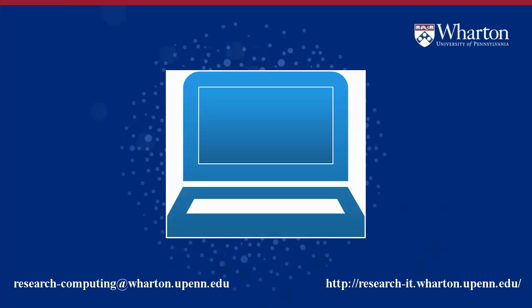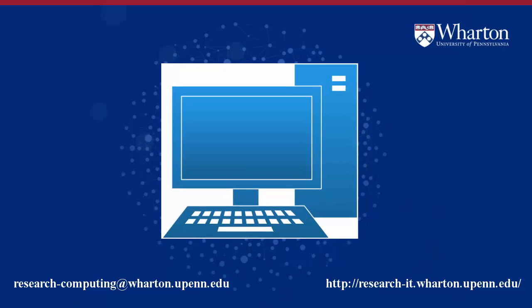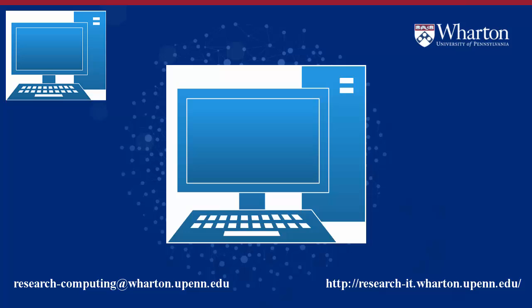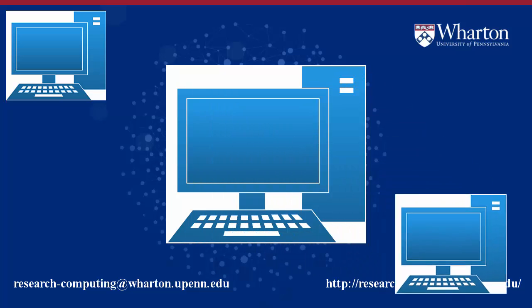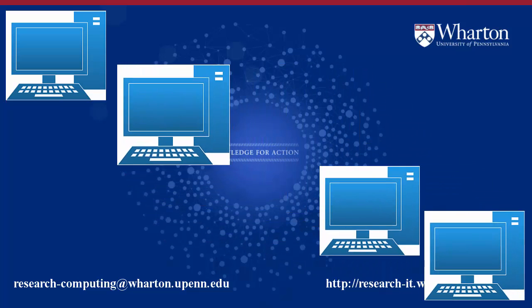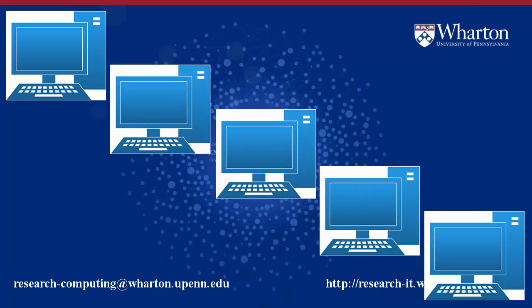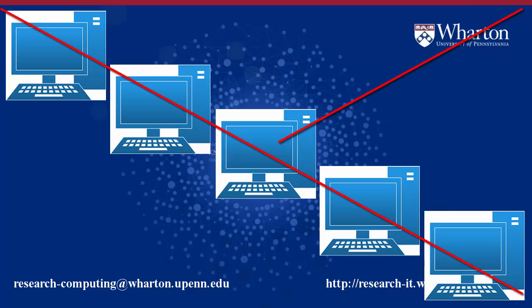You do research on your laptop, but you also read email and surf the web on it, so your research is proceeding slowly. So you buy a nice desktop exclusively for your research, but you realize you need a box with more RAM, so you buy another box. You realize you need to do more jobs, do some web scraping, clean some data, and now you have five desktops under your desk and can't remember where you left the copy of your dataset or the code to process it with.